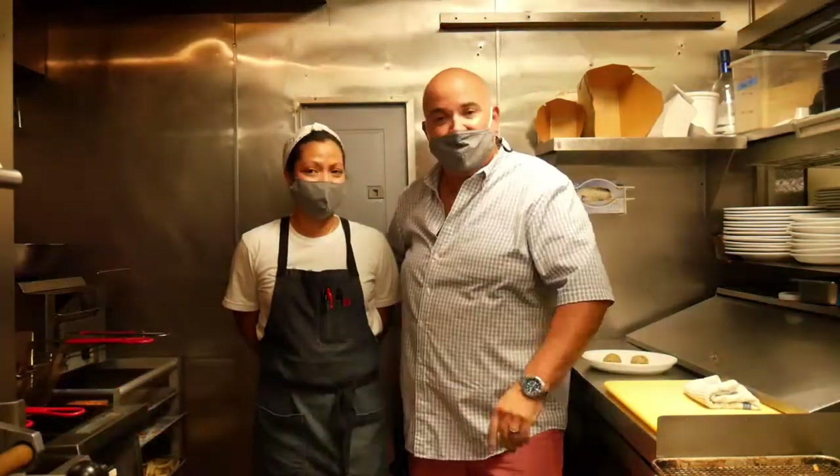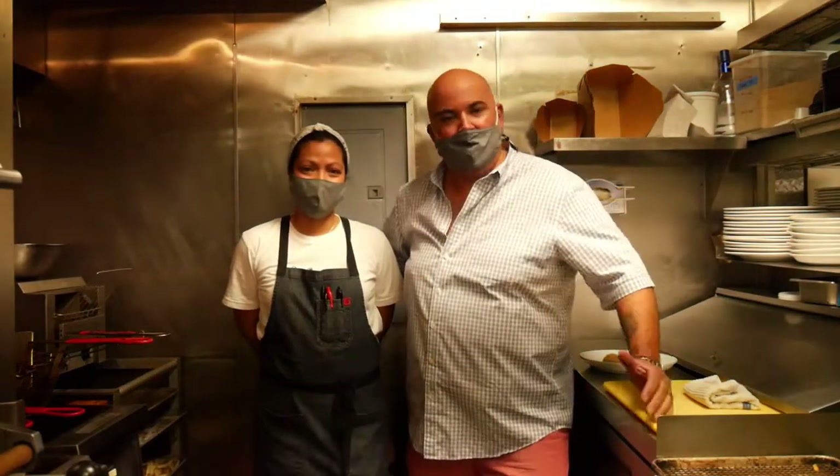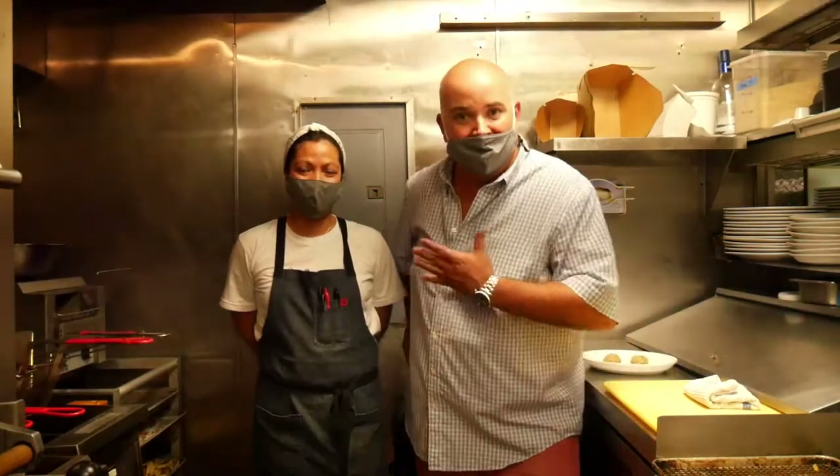Hey guys, David Massone here, owner-operator of the Fox and Falcon in South Orange, New Jersey, here with Ruby Felix-Curtis, our executive chef here at the Fox and Falcon. We couldn't be happier to be working with Casa de Don Pedro in Newark, our neighbors.